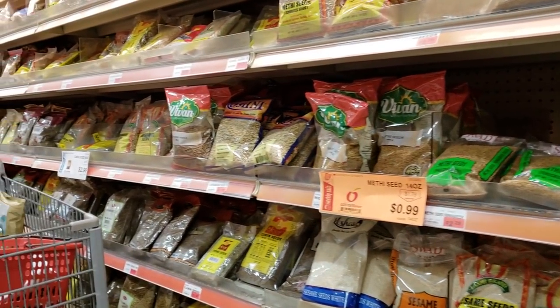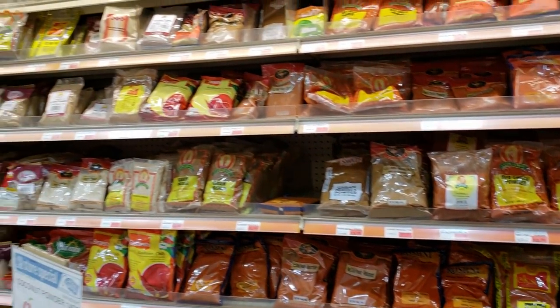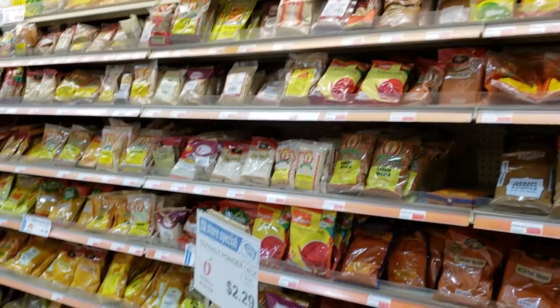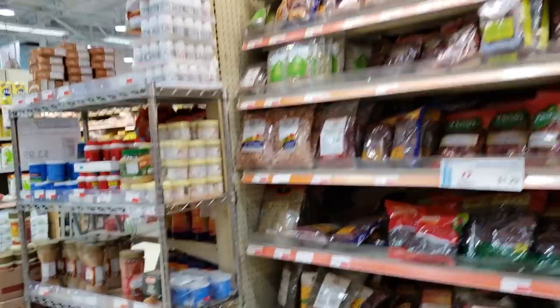Oh my gosh, the spices are amazing — there's a ton of them.